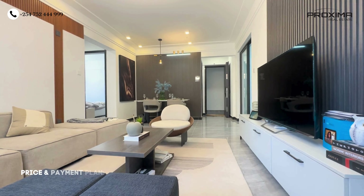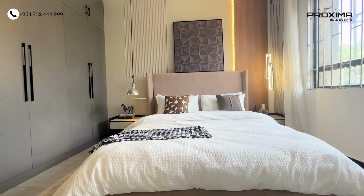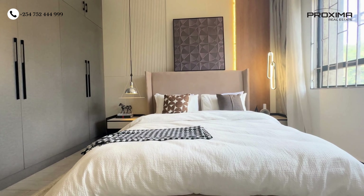For the Lavington project, the price of the one bedroom is 6.8 million while the two bedroom is 8.8 million. The payment plan is flexible, stretched until August 2025, which is the expected completion time. The deposit is 30%, with the rest of the amount paid until completion.